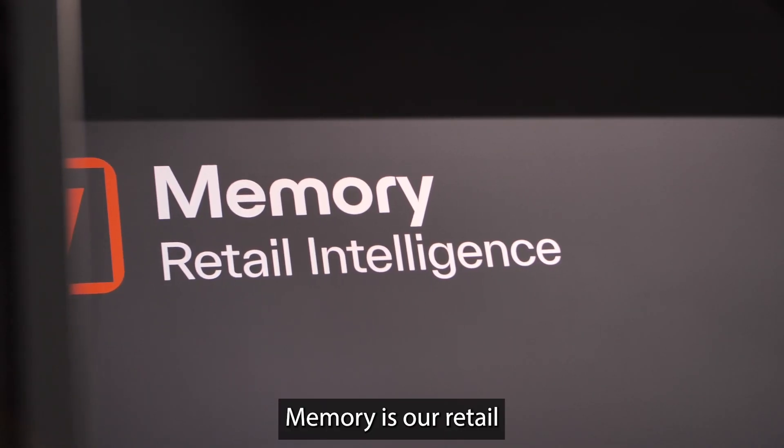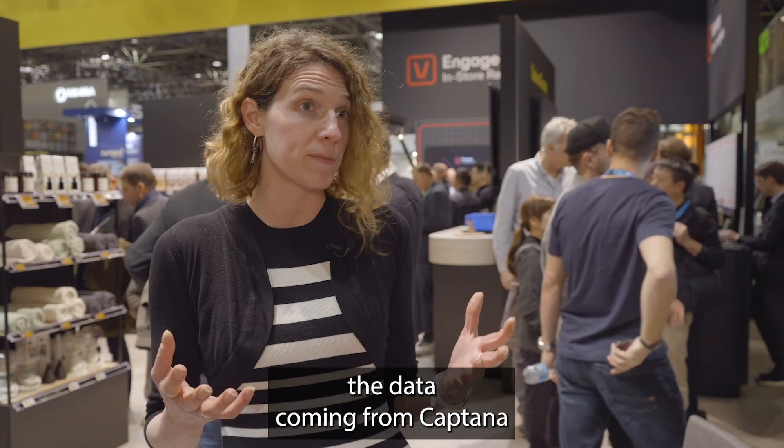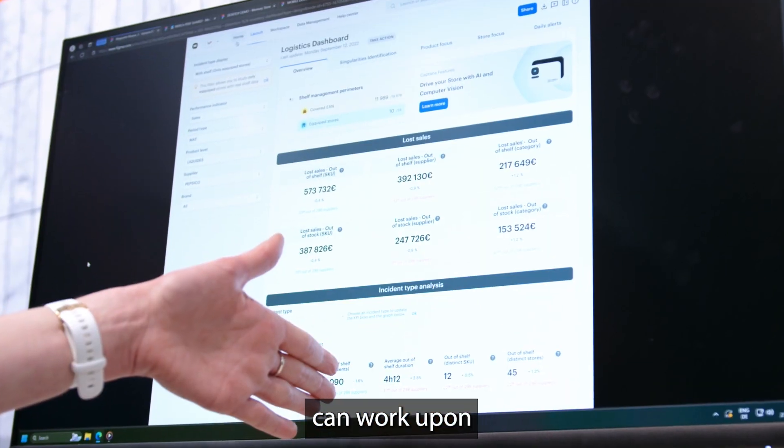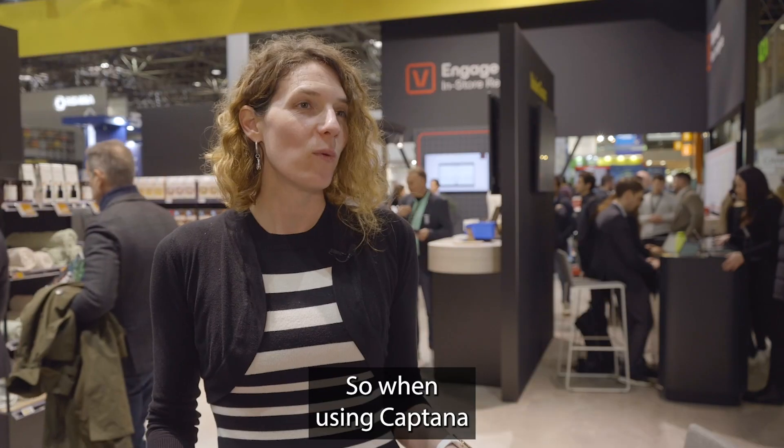Memory is our retail intelligence solution, which analyzes the data coming from Captana and our other solutions to identify the trends that retailers can work upon to improve revenue, help associates, and improve supply chain.